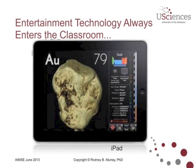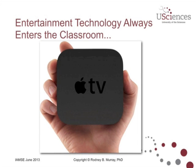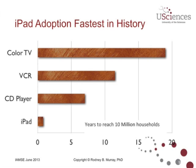And then along came the iPad. Here's a screenshot of an iPad with one of the more well-known educational apps. For those of you who have never used an Apple TV, it'll fit in the palm of your hand — it's a little bit larger than a hockey puck. If you look at adoption of entertainment devices, the iPad has the fastest adoption in history. Color TV took about 19 years to reach 10 million households; the VCR, about 12 years; the CD player, about 7 years; and the iPad, less than a year — about 8 months.